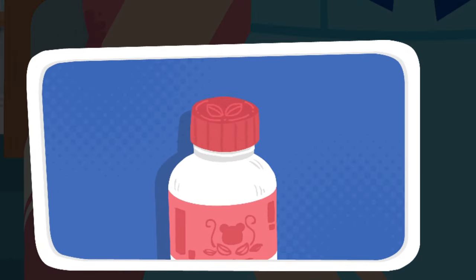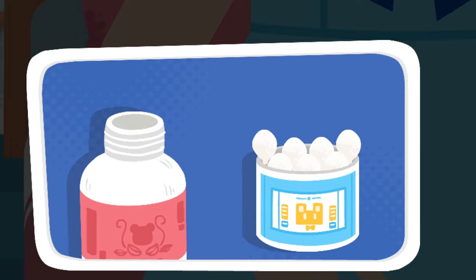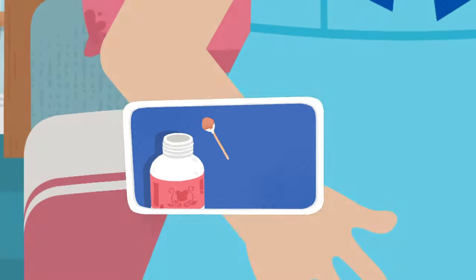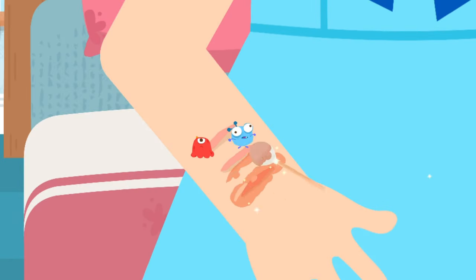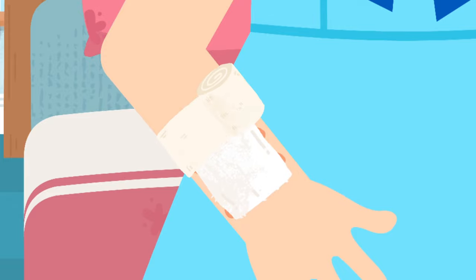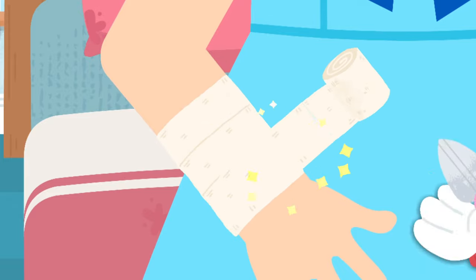Use Iodophor to clean the wound first, as the wound is small and relatively clean without much bleeding. Then wrap the wound with gauze for protection.